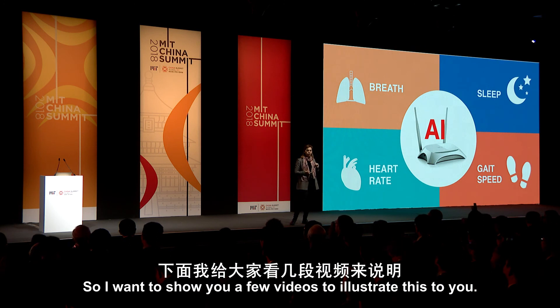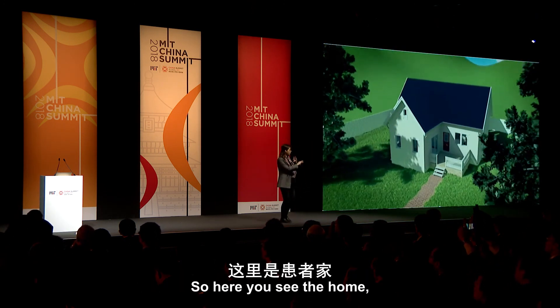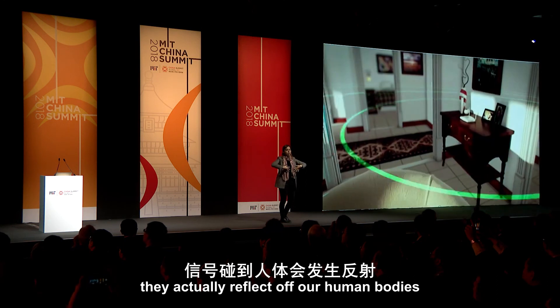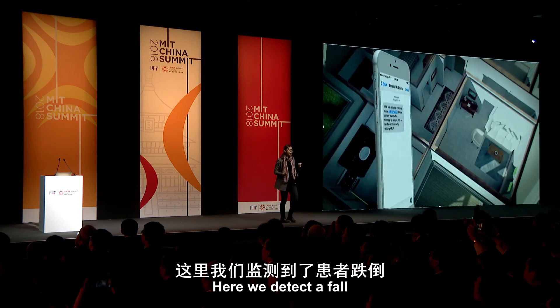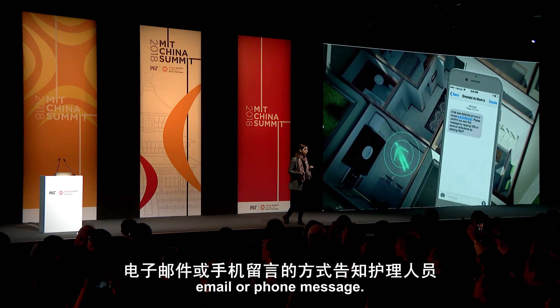I want to show you a few videos to illustrate this. Here you see a home, and wireless signals spread inside it. They reflect off our human bodies because our bodies are full of water, and they come back to our device which analyzes them using machine learning. Here it would detect a fall and alert the caregiver via text, email, or a phone message.